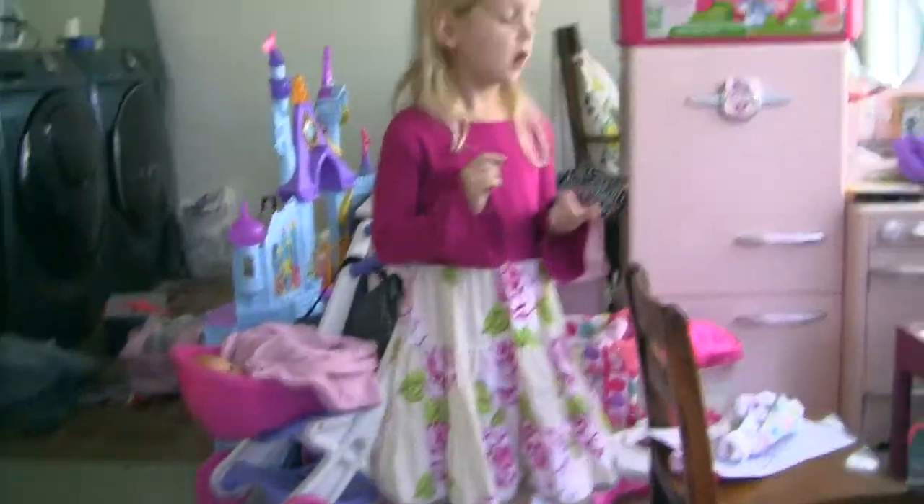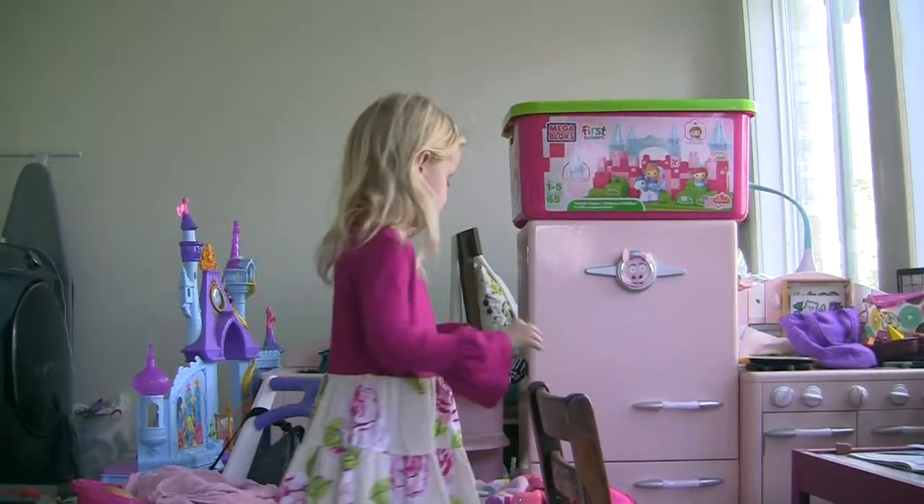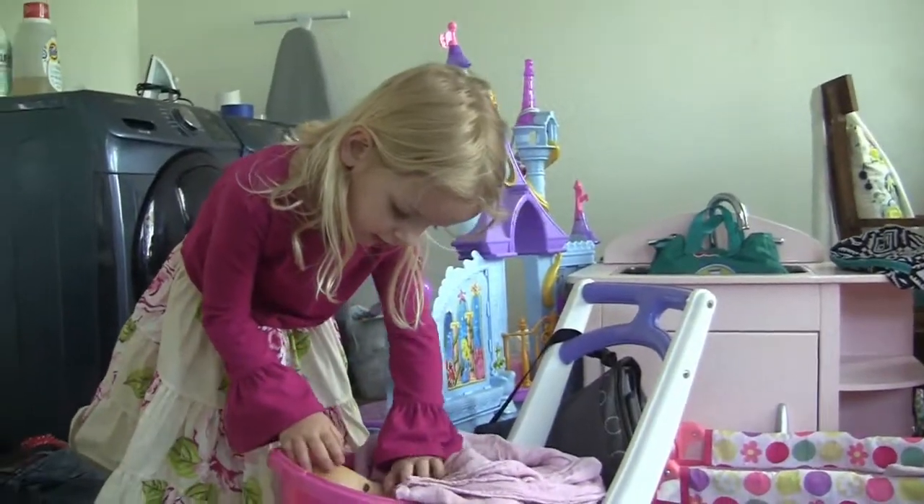Hi guys, so we're making a video about the baby box. Kenley, wake up.